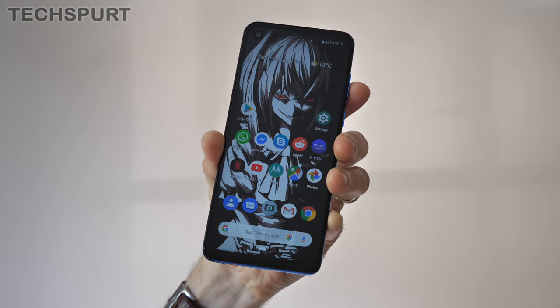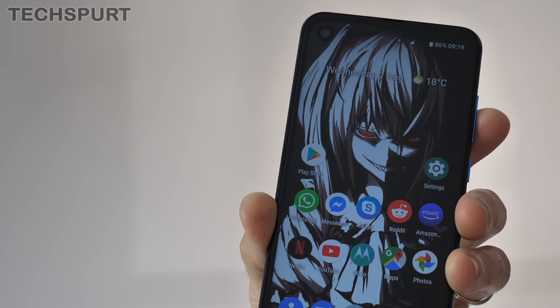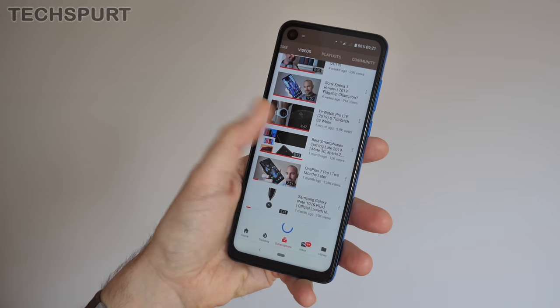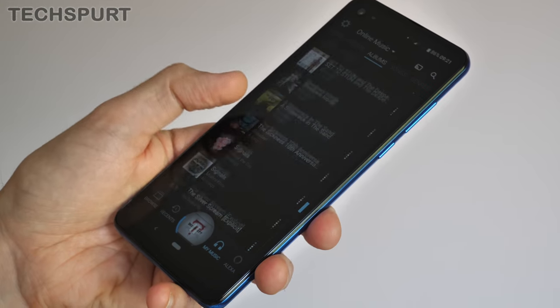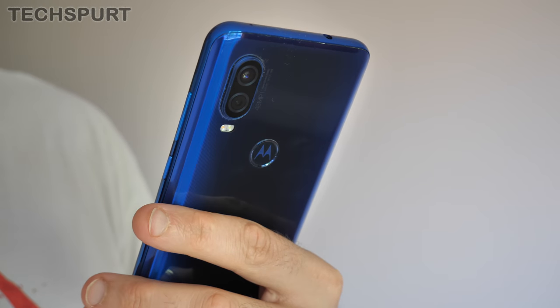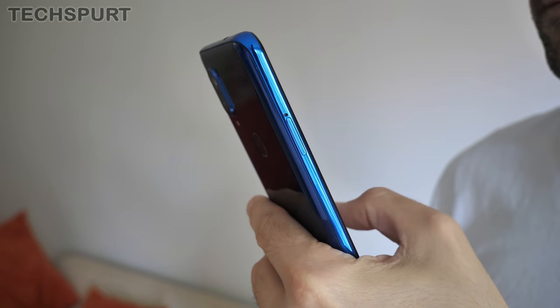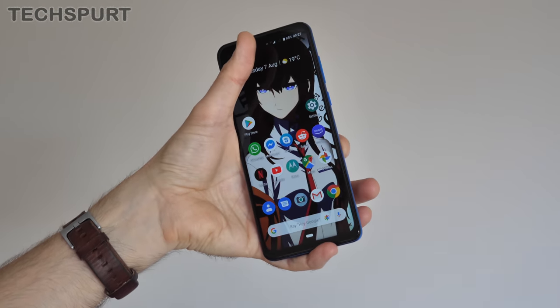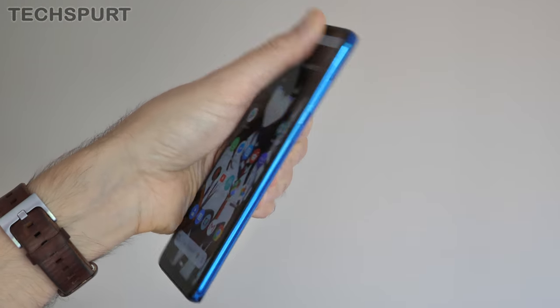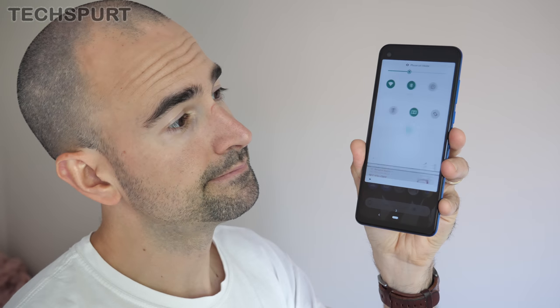The Moto One Vision is one of the very first smartphones to rock a 21:9 display — more on that in a bit — but one of the upshots is the lovely slim finish. In a world of massive smartphones, the 6.3-inch Moto One Vision isn't exactly compact, but it definitely feels more manageable as a result of this design. Reaching up to the top of the screen to drag down the notifications panel is about as simple as solving differential equations after 5 pints, but luckily you can swipe it down using the rear fingerprint sensor.